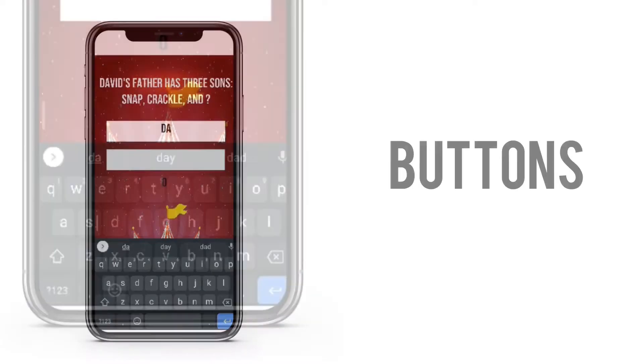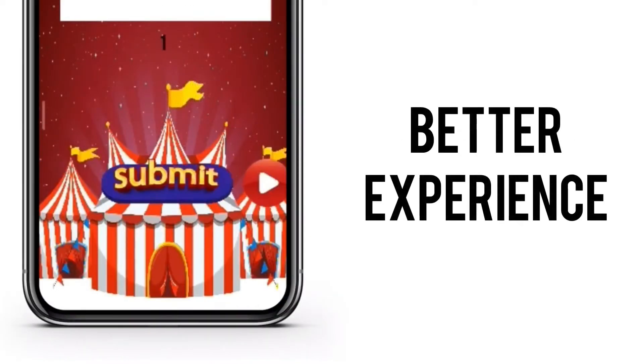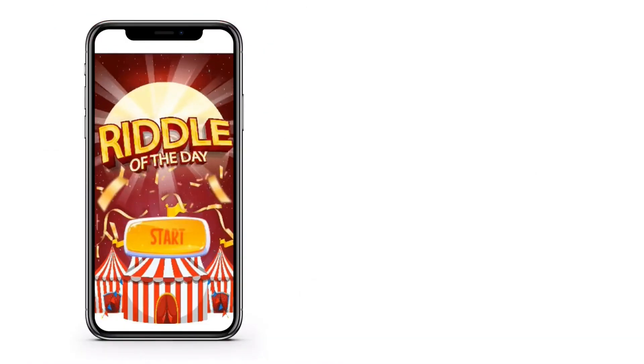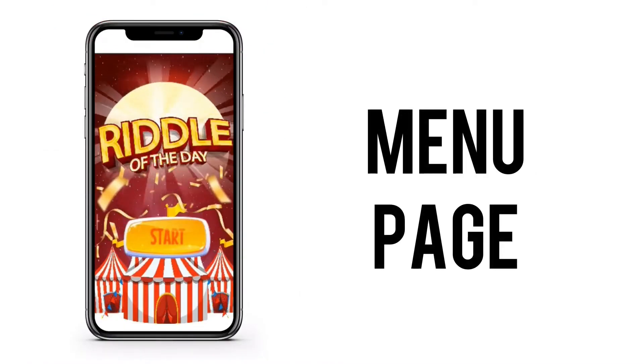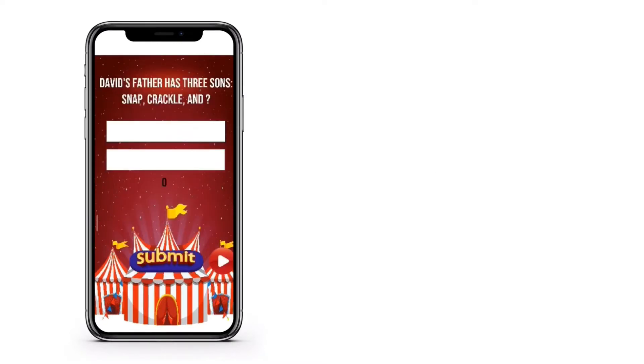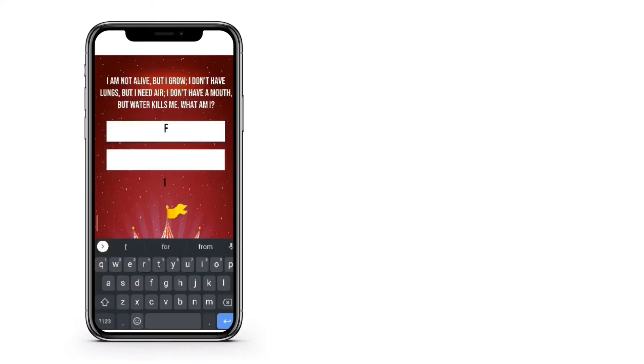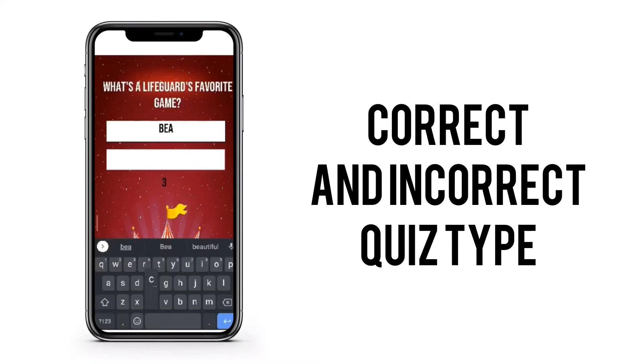Each of the main pages contains buttons that function for a better experience when playing the game. The first, or the menu page, contains the start button that would prompt you to transfer into the actual game. There are 10 questions in total and each answer is equivalent to either the correct answer or the incorrect answer.